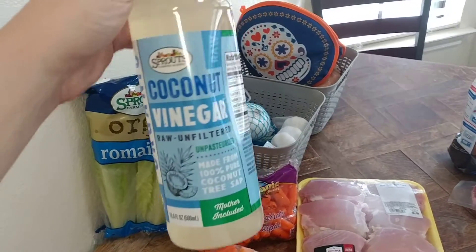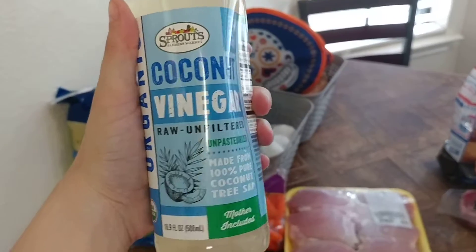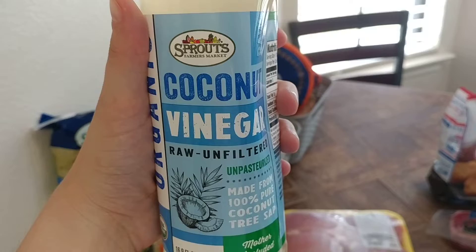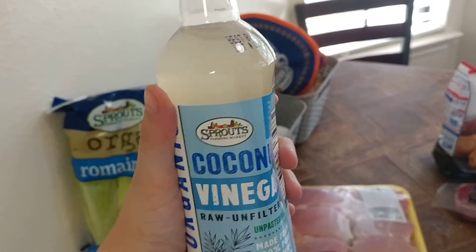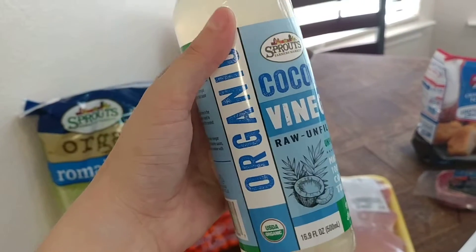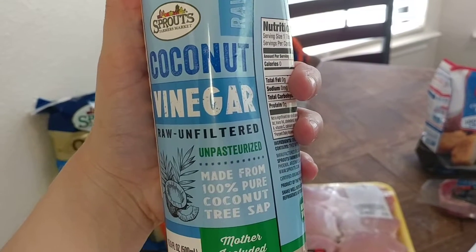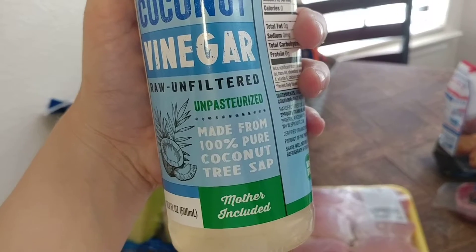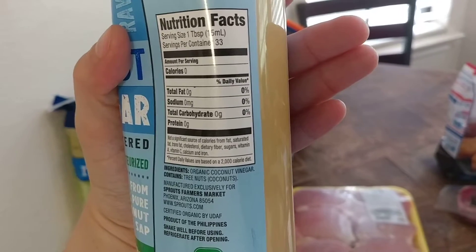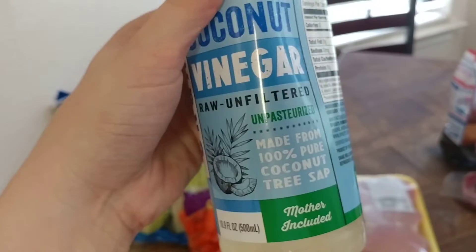The next thing I found — finally — is the coconut vinegar. The bottle is a little warped because it's plastic, but I could not find this anywhere and finally found it this week. It says it has the mother, it's coconut vinegar raw and unfiltered. You can use this or apple cider vinegar. It's recommended in some recipes I was looking up, and it's made from 100% pure coconut tree sap. Just like most vinegars, it has zero of everything, but it is organic and unpasteurized.